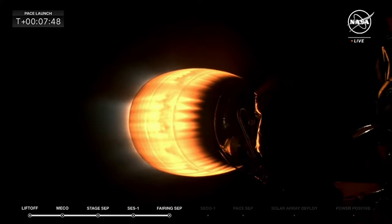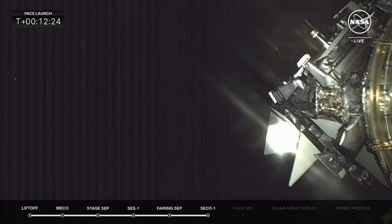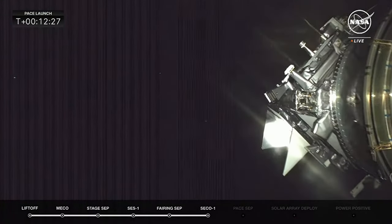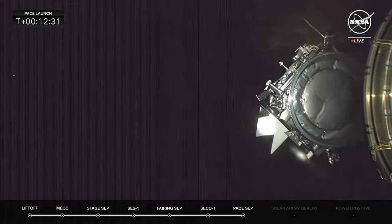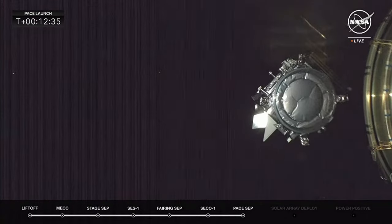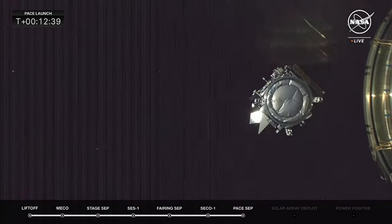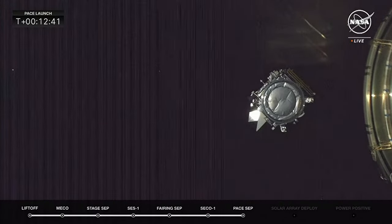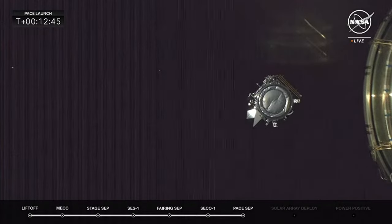Flight number 4 for the first stage in the books. Second stage continuing to burn. Once they get those solar arrays deployed — a critical moment — they're going to be looking to get power on it. There goes PACE. Payload separation confirmed, off into space on its own, flying free. We've got applause here at the Mission Directors Center at Hangar AE. Looks like a good separation — vehicle pretty stable.